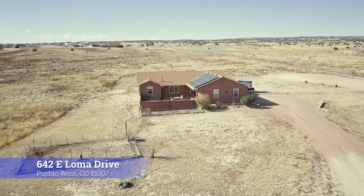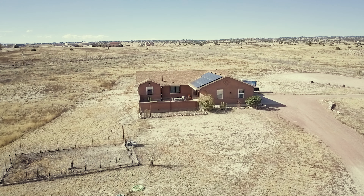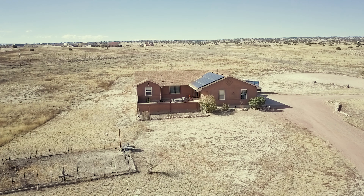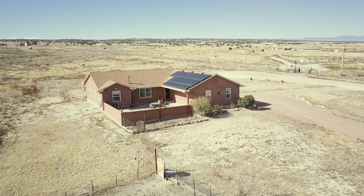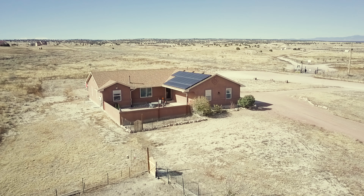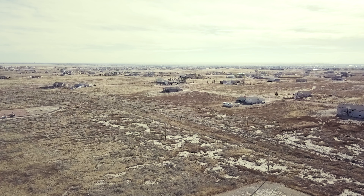Hi, this is Jermaine Butler with Coa Maker Realty. If you're about to take a tour of me and my brand new home, this is 642 East Loma Drive in Pueblo West. Pueblo West is a subdivision off of Pueblo. This subdivision has homes with a lot of acreage — you have a lot of land here. A lot of people like living here because you get basically one acre minimum with your home.